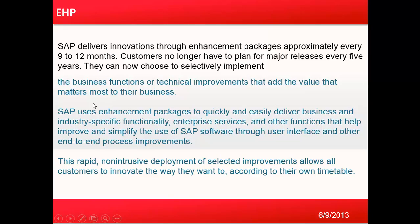SAP delivers innovation through enhancement packages approximately every nine to twelve months. Customers no longer have to plan for major releases every five years — they can now choose to selectively implement the business functions or technical improvements that add the most value to their business.